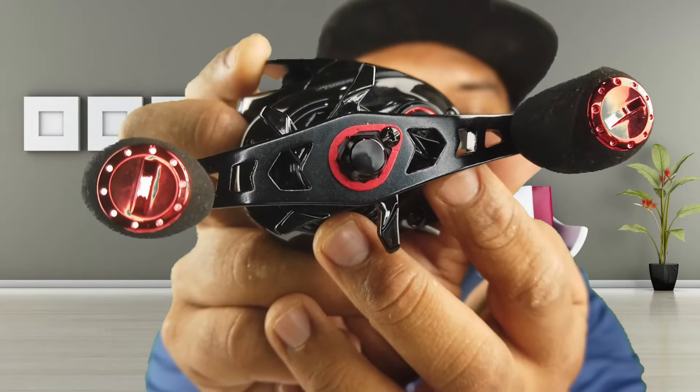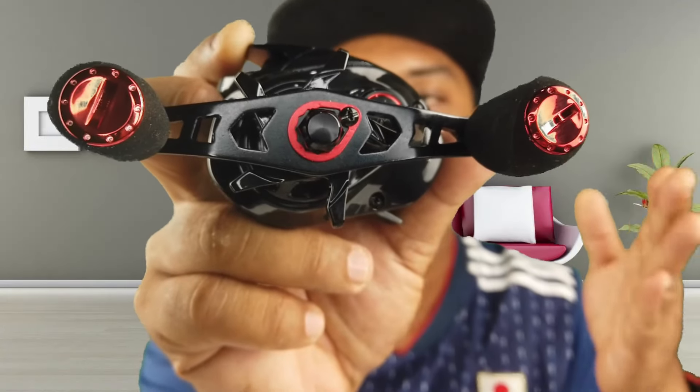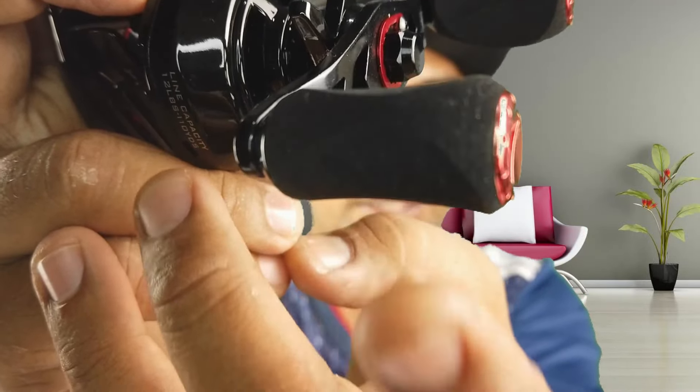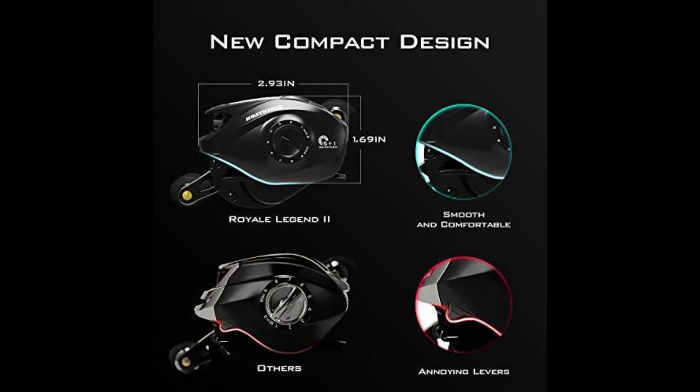Kita tengok handle dia pula. Handle dia diperbuat daripada metal rocker arm. Material dia ni adalah material yang sama digunakan untuk pemegang kayu golf. Kalau korang tengok, material untuk knob dia ni adalah EVA - dia bukan sponge. EVA ni dia lebih gripping, bila mana kita lebih gripping. Kalau ikut Casking, Royal Legend 2 ni sebenarnya dia redesign daripada Royal Legend yang mula-mula, didesign semula oleh engineer Casking untuk memberikan keselesaan kepada angler. Bila kita pegang tu, bila kita gripping tu, dia lebih selesa.